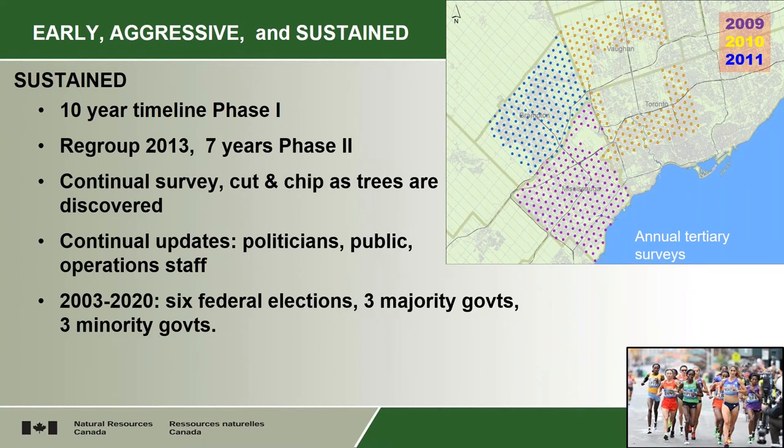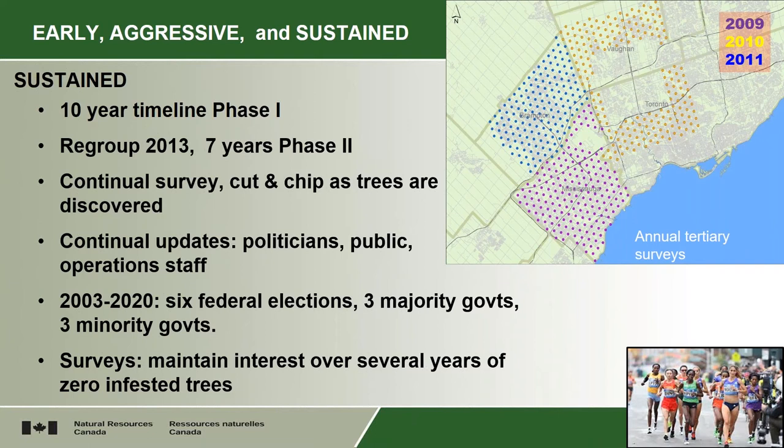You have to maintain the interest of your surveyors because so many zeros — they're not finding the insect. They get bored after a while and lose their sharpness. So one of the things that was done was that trees were marked with artificial exit holes or egg-laying pits. And when those were found by a surveyor, they got just as much reward out of that as finding an actually infested one. And that also gave us an idea of how accurate the surveys were.